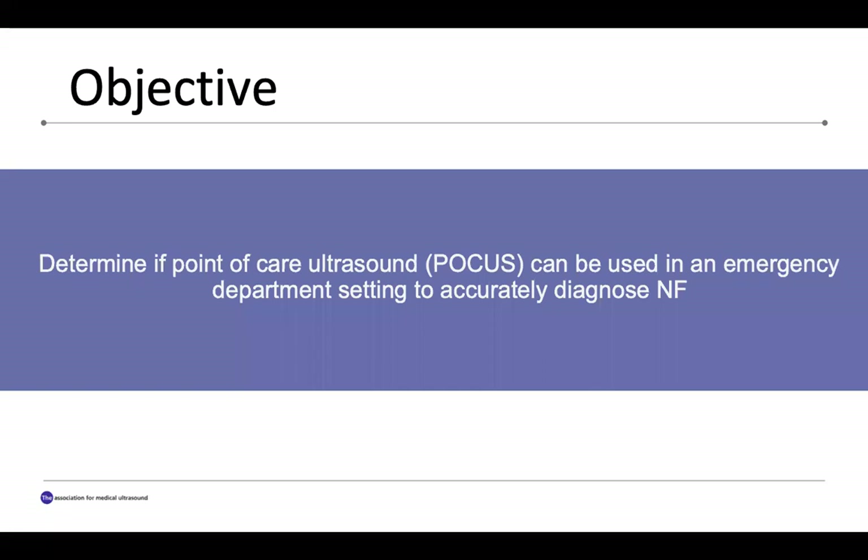The objective of this study is to determine if point-of-care ultrasound can be used in an emergency department setting to accurately diagnose necrotizing fasciitis.